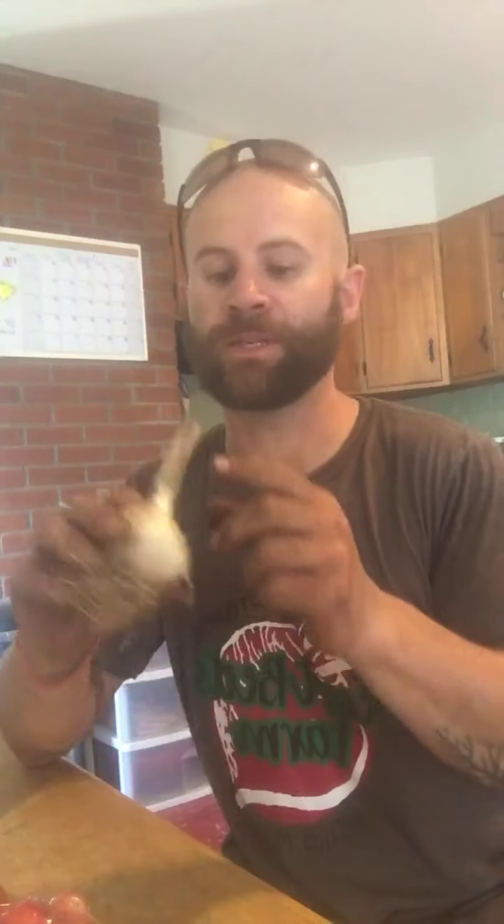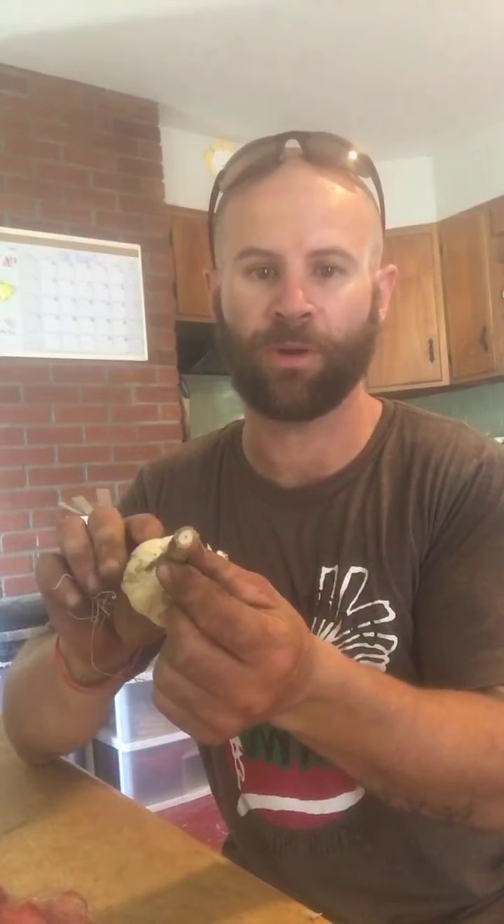A head of garlic. This is cured — it's totally wet on the inside, dried out. This can just go on your cabinet; you don't need to rush on using it.